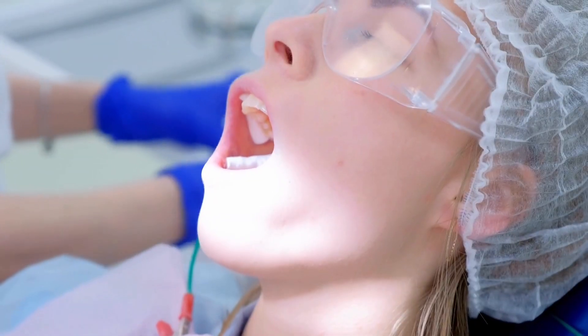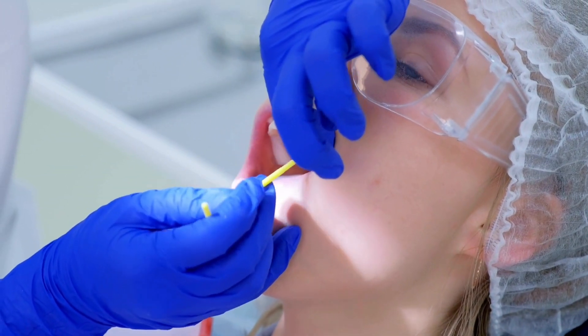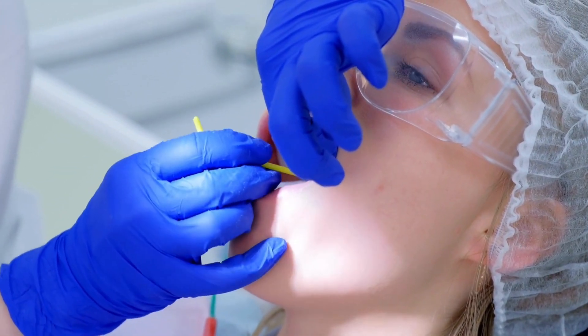As many people know, the number one way to treat a cavity is to go in, remove the cavity and place a filling material. So with cavities, most of us have to deal with them at some point in our life, and I wanted to talk to you a little bit about some exciting new ways to treat them.